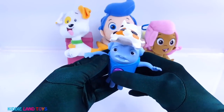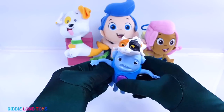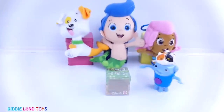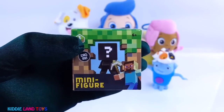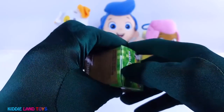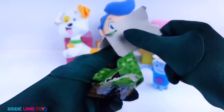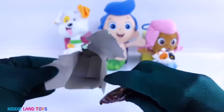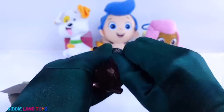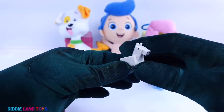Oh look, it's O, and he's here to give us a surprise. Thanks, O. It's a Minecraft blind box. We got the horse.